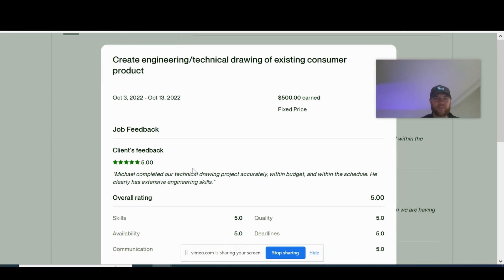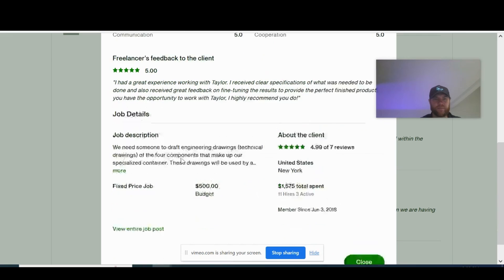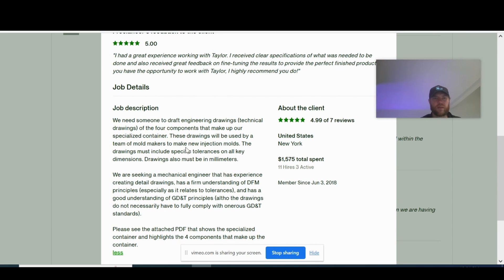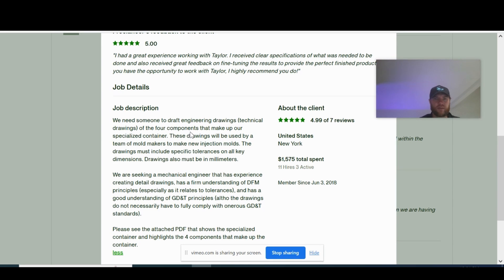In the last project, another perfect five-star rating. He earned $500 creating a technical drawing from an existing product in the consumer products industry, with really good feedback: 'Provided the technical drawing accurately within budget and within schedule. Has clearly extensive engineering skills.' Looking at the job description: they provided a 3D model of some parts. They needed someone to draft engineering drawings of four components making up a specialized container — mold design friendly, using GD&T and DFM principles. These drawings would be used to make new injection molds, and all drawings must be in millimeters.